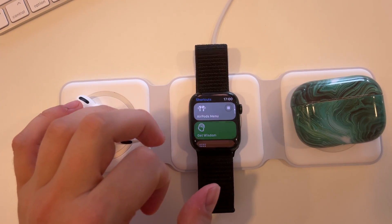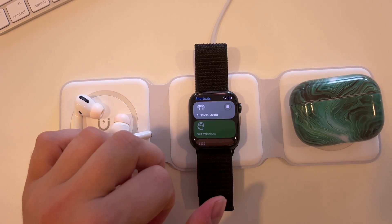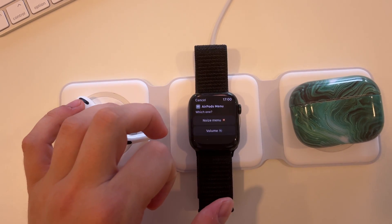Let me demonstrate how this shortcut works. By tapping on it, the watch asks me what I want to control — the noise menu or volume level. From here I can select my choice and the shortcut will perform my selected action automatically.